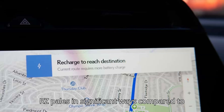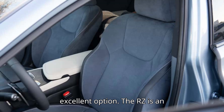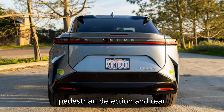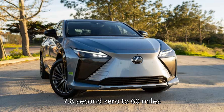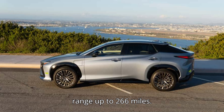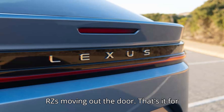The Lexus RZ pales in significant ways compared to luxury EV rivals, but it could be an excellent option. The RZ is an IIHS Top Safety Pick with standard features like a pre-collision system with pedestrian detection and rear cross-traffic alert. The base RZ300E has a manageable 201-horsepower RWD motor that delivers a 7.8-second zero to 60 miles-per-hour time, fine for keeping up with traffic, and bumps the range up to 266 miles. Lexus has also been offering some incredible lease incentives to get RZs moving out the door.